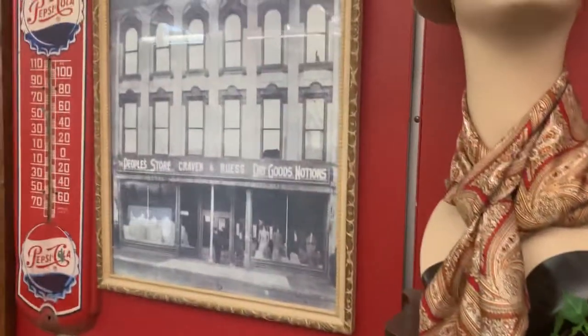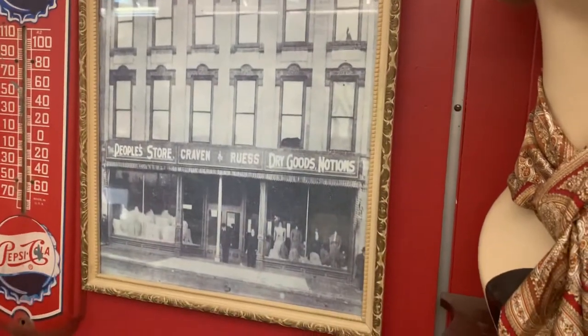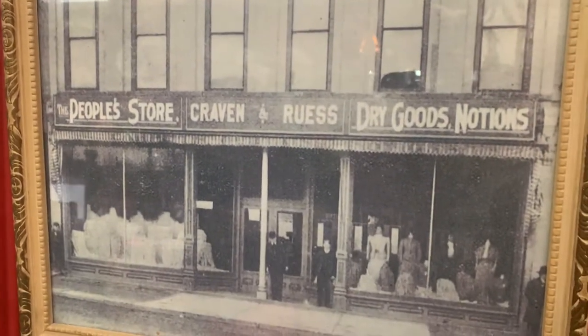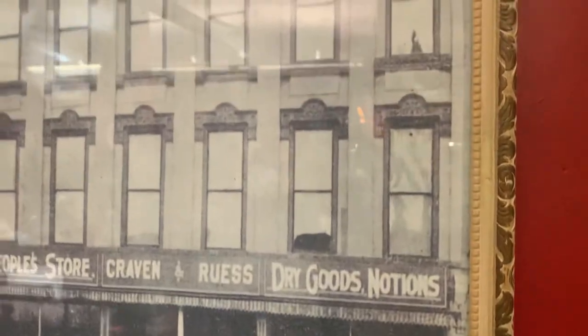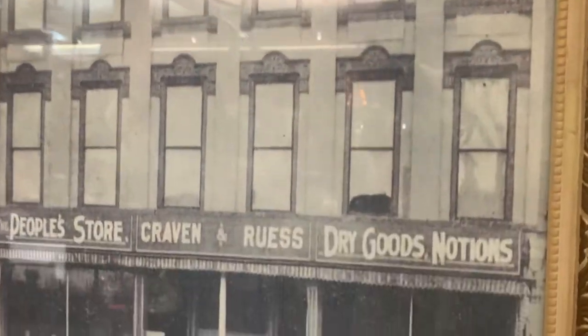There was a very neat photograph over here I wanted to show you. This is the building that the antique store is in currently, but this was the original store that was in this building. It says 'The People's Store, Craven and Roost, Dry Goods and Notions.' It's a bit of an older building from the 1800s, with a really nice facade. You can see kind of what they were selling at that time — looks like some ladies' clothing there.